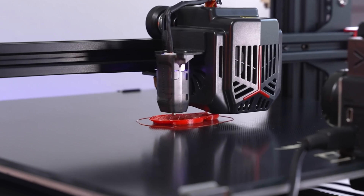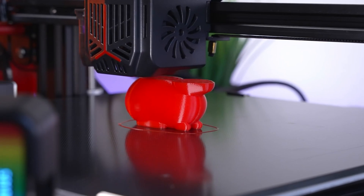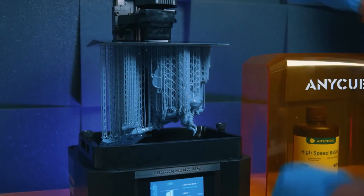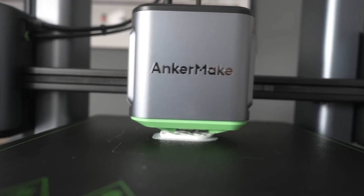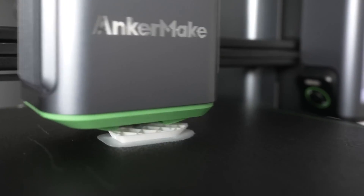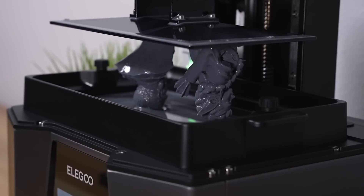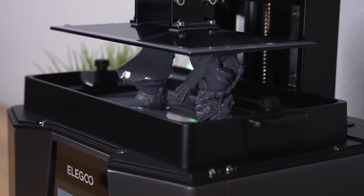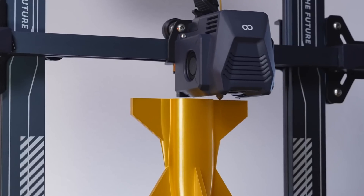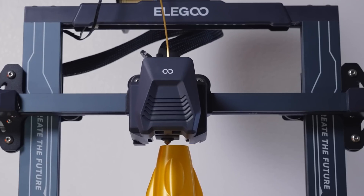And there you have it, folks. We've journeyed through the marvelous world of 3D printing, where dreams turn into tangible objects. Was it the Creality Ender 3 Max Neo's gigantic build volume that wowed you? Or did the Anchormake M5 sprint into your heart with its need-for-speed printing? Maybe you're just here for the resin, and the Elegoo Saturn 3 Ultra has got your name written all over it — in resin, of course. Whatever tickles your fancy, we want to know, so type out your 3D printed thoughts in the comments below and tell us which of these magical machines is your fave.